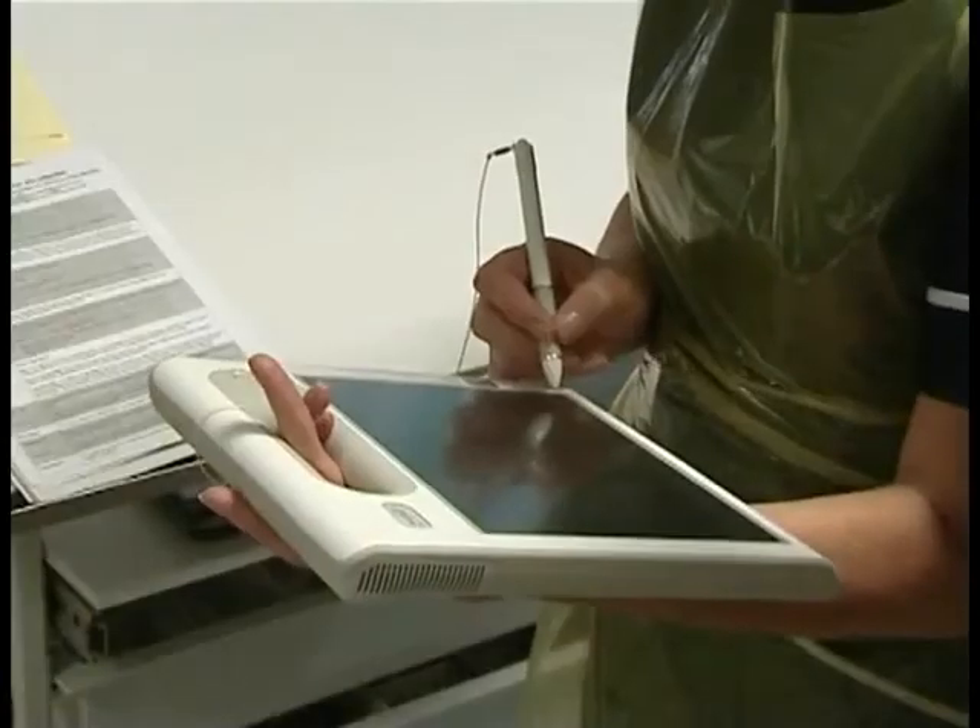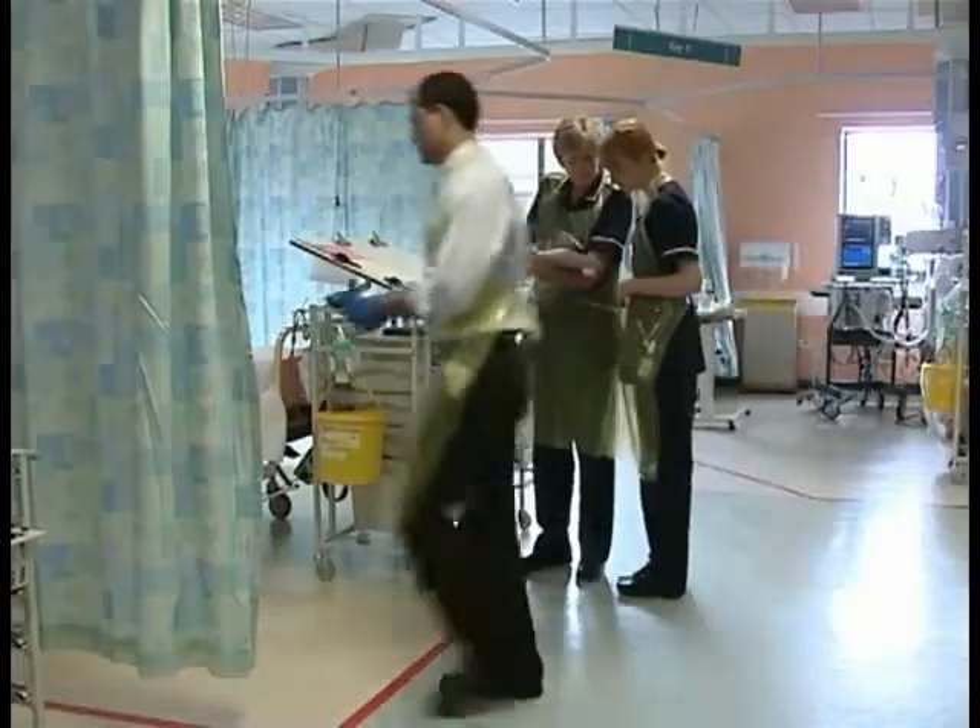The key considerations in thinking about how you do mobility, or whether you should do mobility, are workflow, workflow, and workflow.